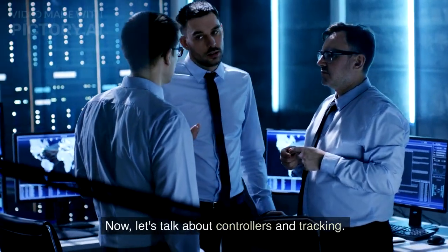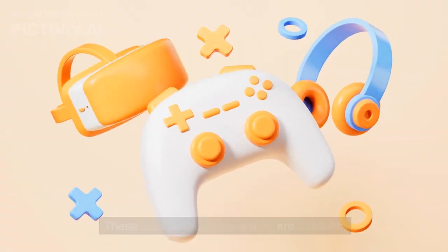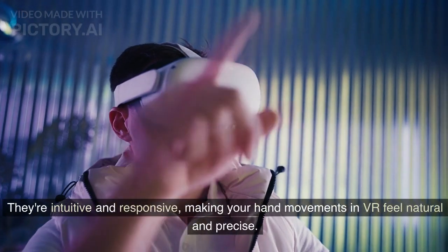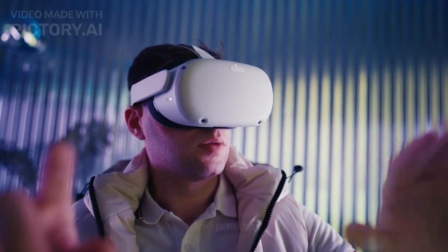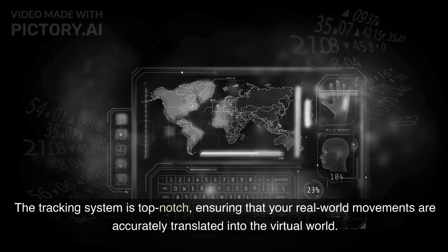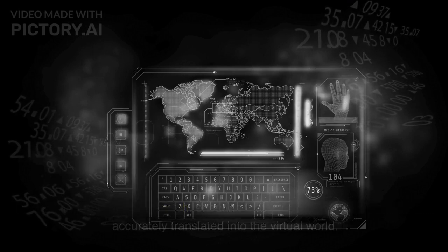Now, let's talk about controllers and tracking. These Oculus Touch controllers are fantastic. They're intuitive and responsive, making your hand movements in VR feel natural and precise. The tracking system is top-notch, ensuring that your real-world movements are accurately translated into the virtual world.